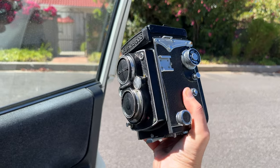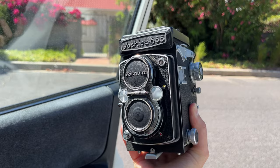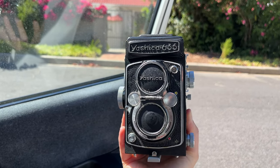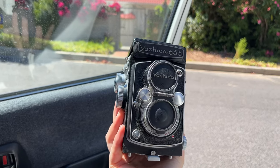There we go — she's got a little bit of a sticky shutter on certain shutter speeds, but I think that's something that can be serviced. I got this for the equivalent of about 23 pounds. Very heavy.